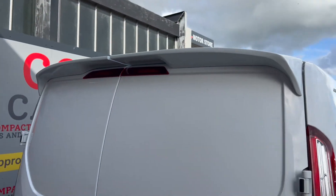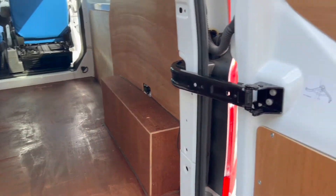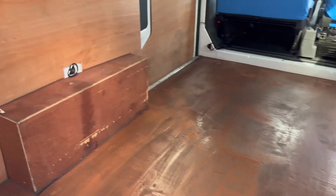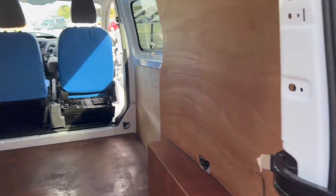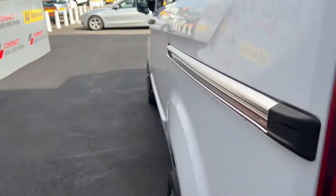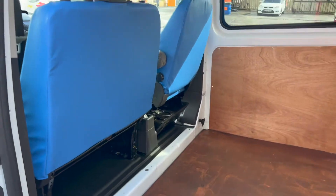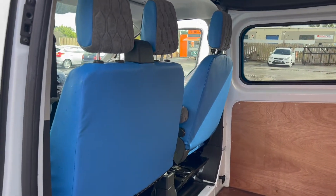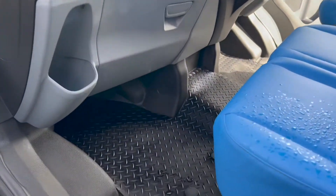Around the back, you can pick up a spoiler. It's been ply lined in the load area — it really is in nice condition. There's a sliding door and another window on this side, all very clean.